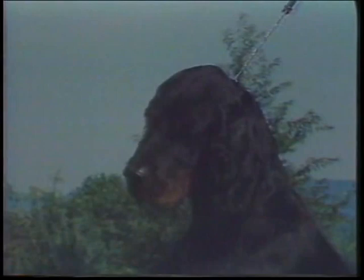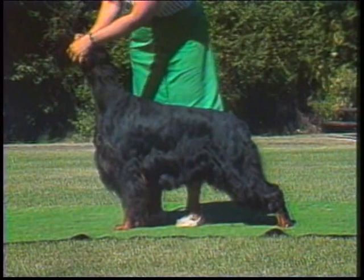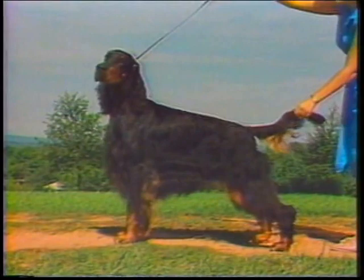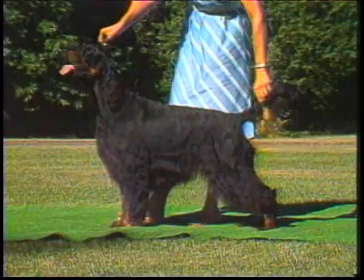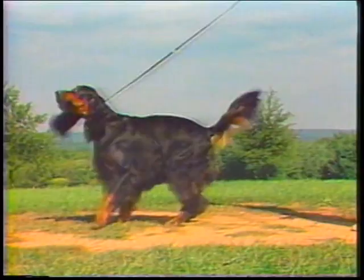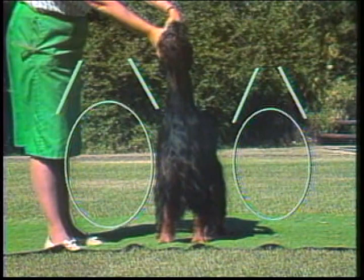Neck: long, lean, arched to the head, and without throatiness. Shoulders should be fine at the points and lying well back, giving a moderately sloping top line. Some top lines are correct, but this one is too high, and this one slopes too much, while this dog has been set up stretched out too far. These acceptable top lines might be just a fraction too level or just a bit too sloping. The slight break in this dog's top line behind the withers is not desired, nor is the roach seen here. The tops of the shoulder blades should be close together. When viewed from behind, the neck appears to fit into the shoulders in smooth, flat lines that gradually widen from neck to shoulder. The distance between the shoulder blades is in relation to the overall size of the dog, and balanced with well-sprung ribs.